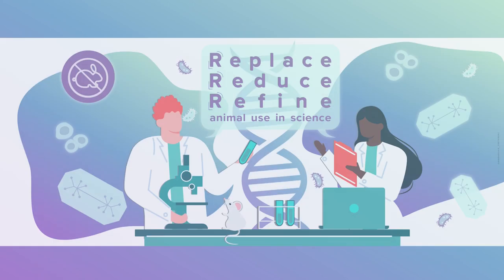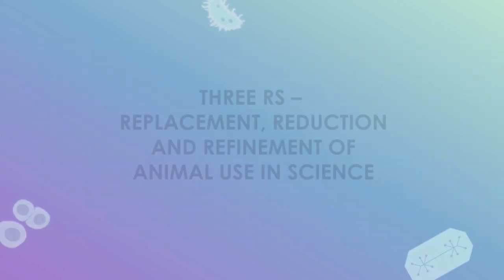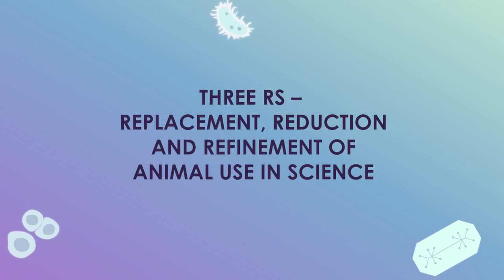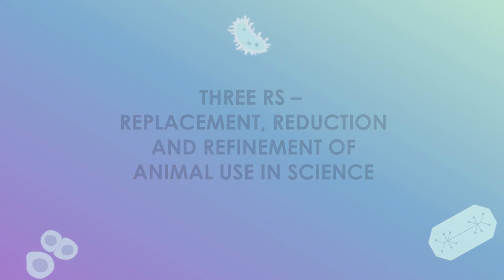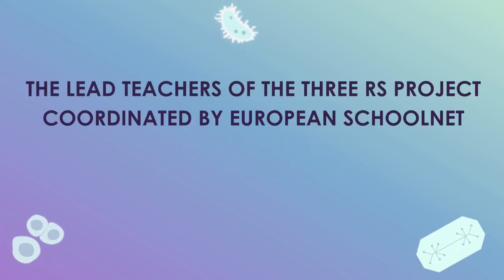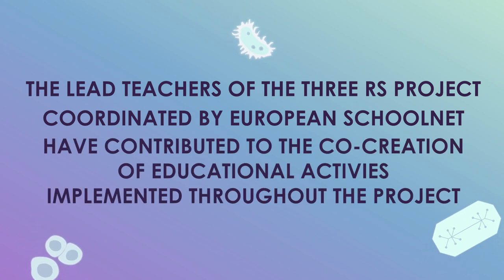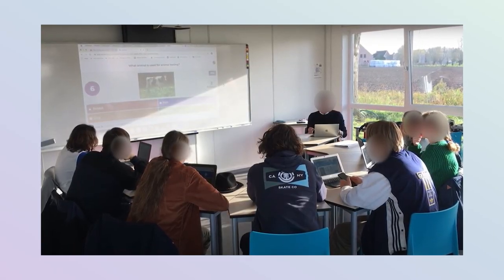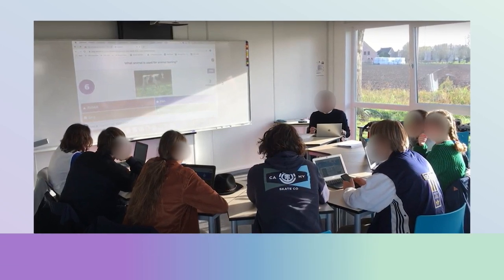The European Commission's Joint Research Centre is working on introducing the principles of the 3Rs — replacement, reduction and refinement of animal use for scientific purposes — in primary and secondary education. The lead teachers of the 3Rs project, coordinated by European SchoolNet, have contributed to the co-creation of educational activities they implemented throughout the project. Some of them have shared their own experience and impressions about teaching the 3Rs materials and other project activities.